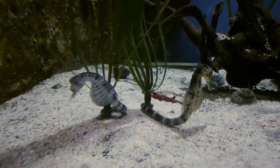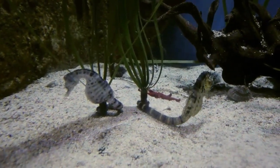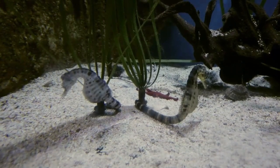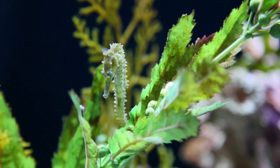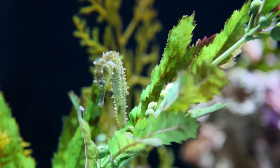Seahorses are also unique in the way they eat. They have a small mouth and no teeth, so they suck in tiny crustaceans and plankton through their snouts. They can consume up to 3,000 brine shrimp per day.